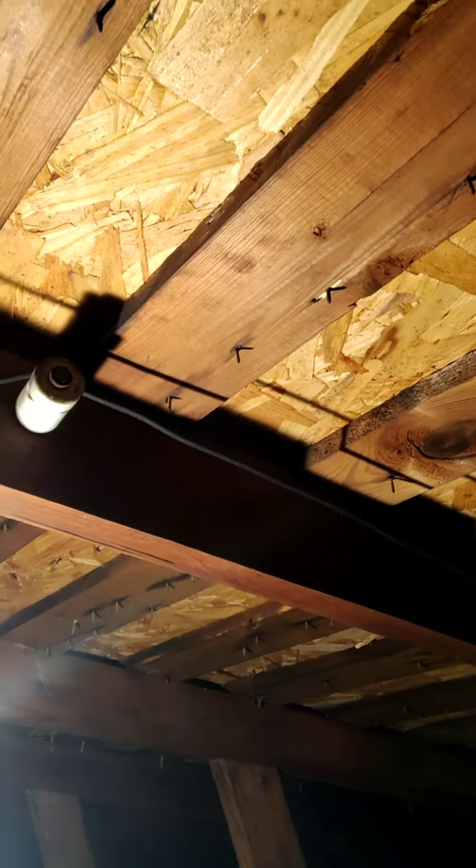The way to identify knob and tube wiring is you can see those ceramic knobs — so they call them — and the tube basically goes through this ceramic knob and goes to the light or whatever junction box it's powering.